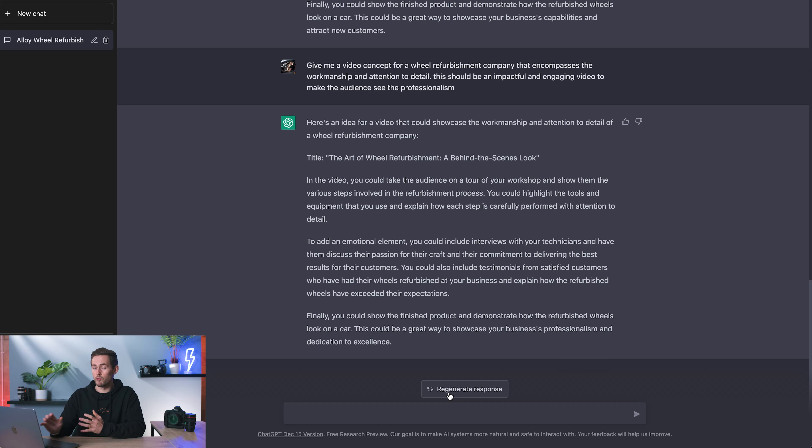I feel like it's adding a slightly different bit each time, and I think this is actually a really good initial concept. So I'm going to take this and jump over to another AI software called Tome, and we're going to create a pitch deck to give the client. Before including what we've taken from ChatGPT, I want Tome to create a presentation showing the importance of video production for sales, because that's going to be a big selling point — the client might ask how this actually helps get more customers.